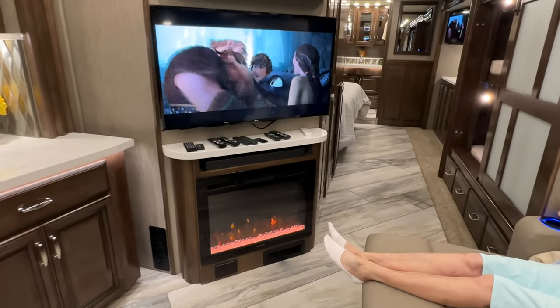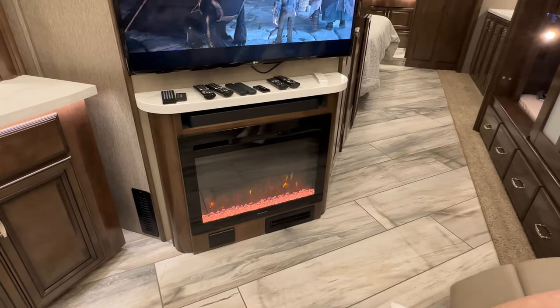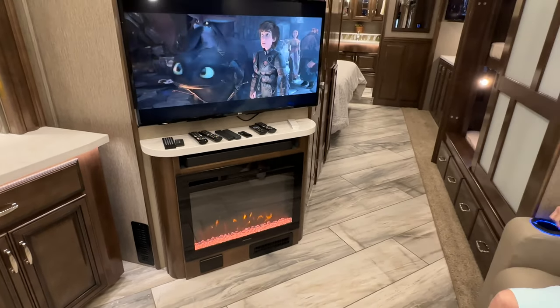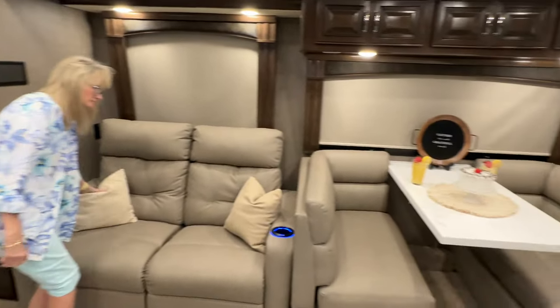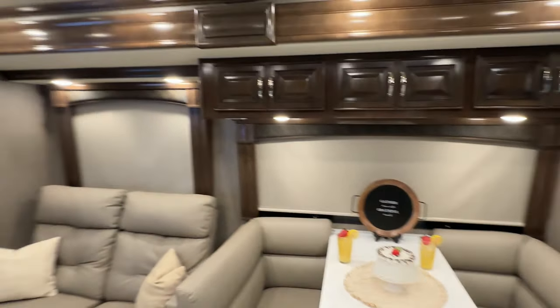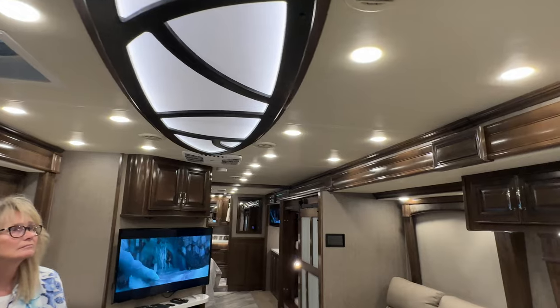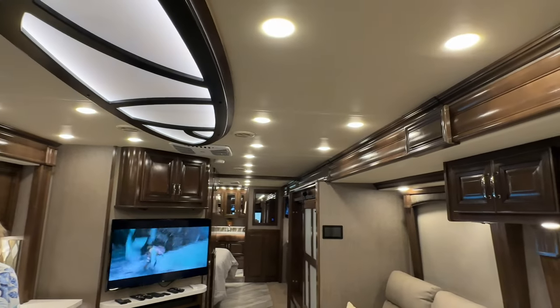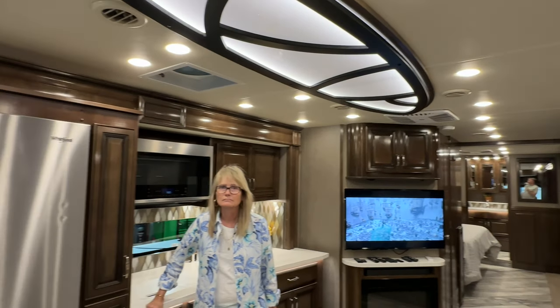You've got a fireplace here. Right now it's just on for show, but it can actually put out some heat too. The ceiling is pretty. This coach also has the optional third AC unit, which is nice on a coach this size — a lot of them only have two, but you've got three. The front one is a heat pump.